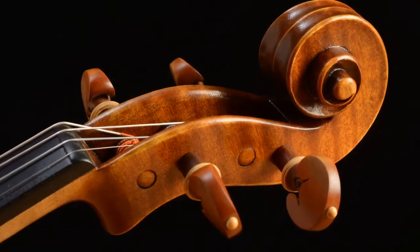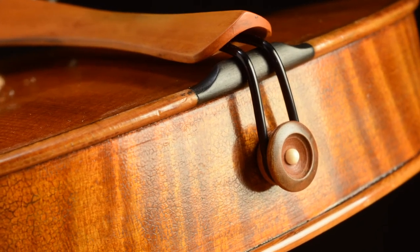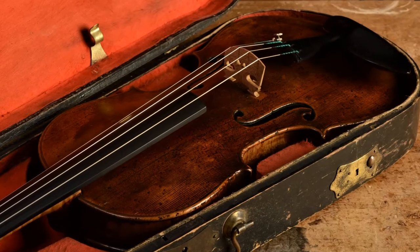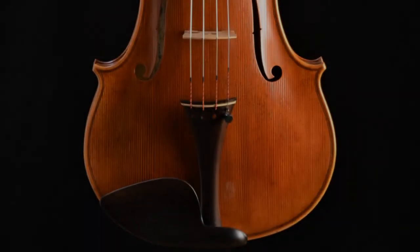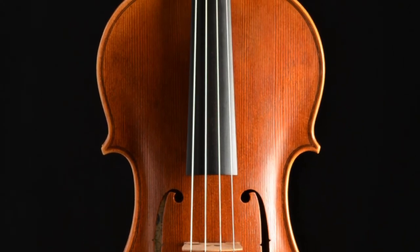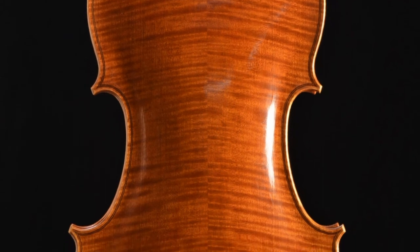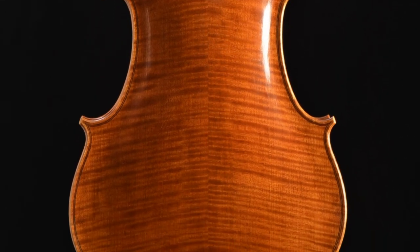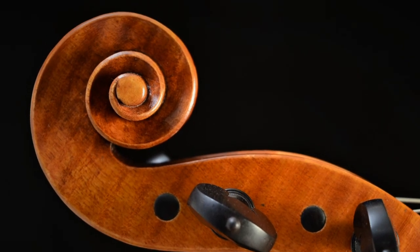The pegs, of course, should work well, and the end button should be properly seated. If it's an older instrument, you'll want the advice and guarantees of an experienced luthier or a reputable shop to rely on. Finally, judge the overall craftsmanship. Do lines flow gracefully? Is there a unity of the back, sides, top, neck, and scroll? Is the overall sense one of refinement, or one of coarseness?